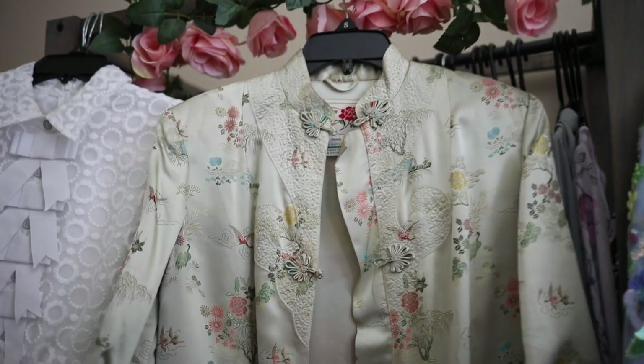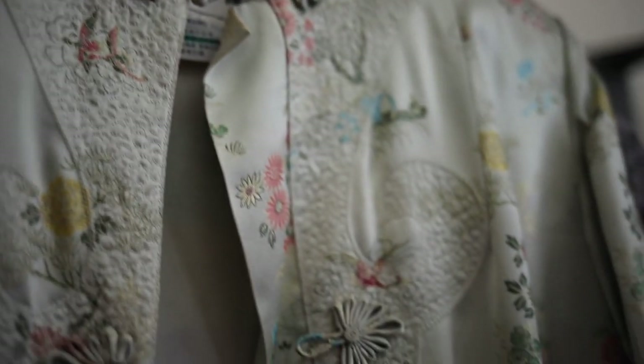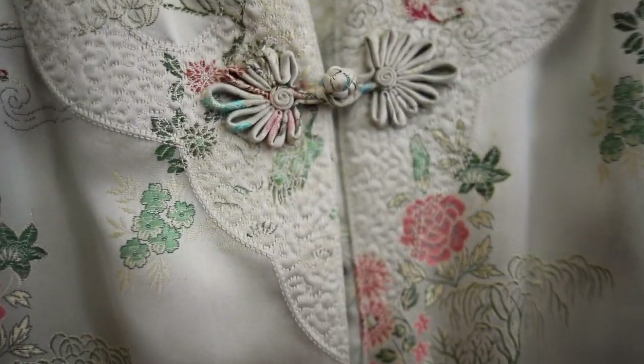And lastly, I have this stunning embroidered robe. I just love the light green color and the beautiful floral embroidery, and the really unique button closures. I'm not quite sure on the year, but just by looking at it, I think it might be from the 1960s or 70s.